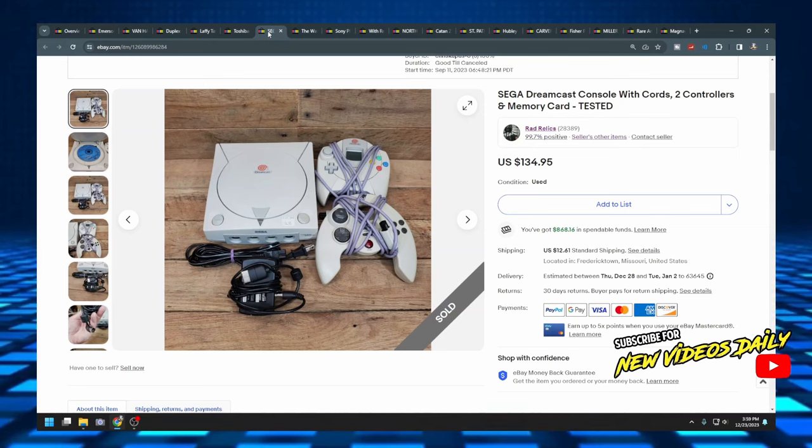The next item is a Sega Dreamcast that came with two controllers, one of the little memory cards with the screen, and all the cables, cords, and accessories. It sold for $134.95. Always be on the lookout for vintage video game consoles — especially the Sega CD, the Sega Dreamcast, and stuff like that — because they weren't super popular. I actually worked at Walmart when these came out and the original PS1s were so much more popular that they were almost giving Dreamcast stuff away on clearance. Now everyone wants it because everything that wasn't popular back then is popular now.